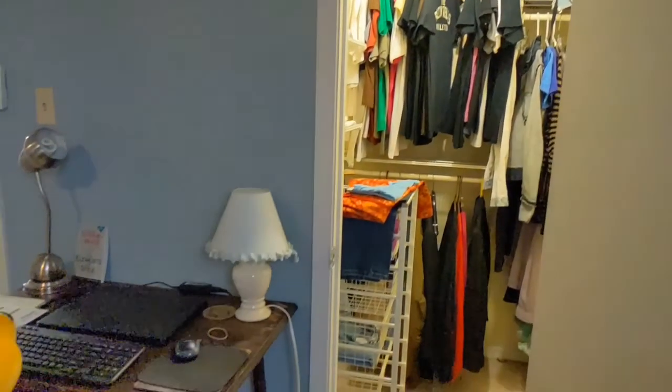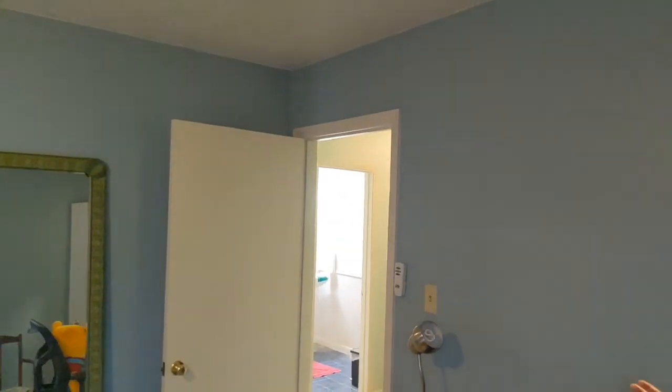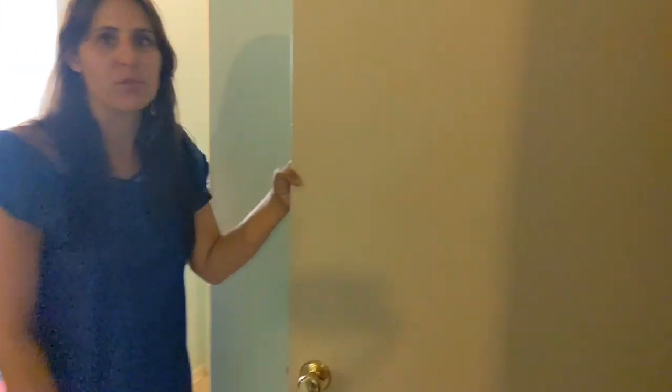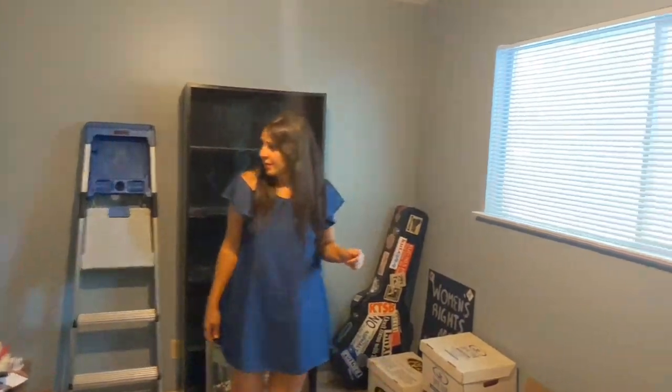The first bedroom would probably be considered the master based on the size of the bedroom and the closet. This is what I'd consider the second bedroom — lots of storage, good use of space, and a nice size room. You do have a coat closet slash storage closet right here and a linen closet across from there. Then this is bedroom number three, overlooking your backyard. Good use of space. Those are the three bedrooms upstairs, with one and a half baths upstairs as well.